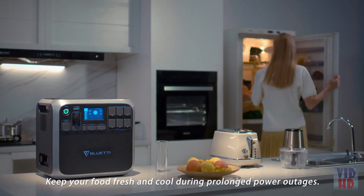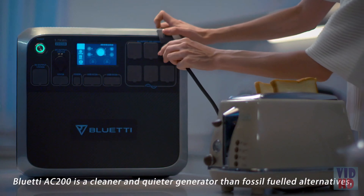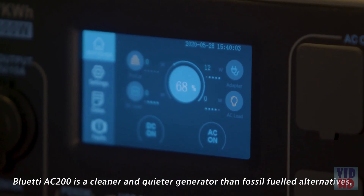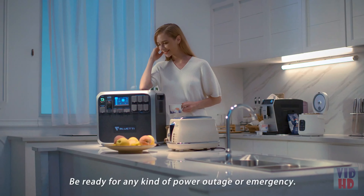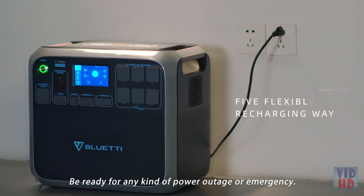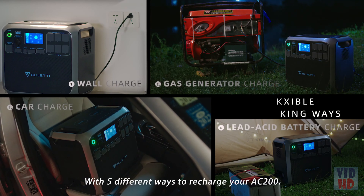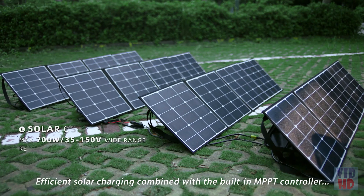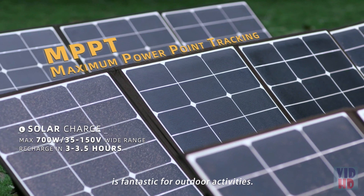Keep your food fresh and cool during prolonged power outages. The Bluetti AC 200 is a cleaner and quieter generator than fossil-fueled alternatives. Be ready for any kind of power outage or emergency with five different ways to recharge your AC 200. Efficient solar charging combined with the built-in MPPT controller is fantastic for outdoor activities.